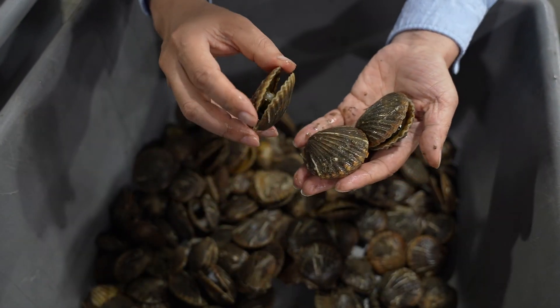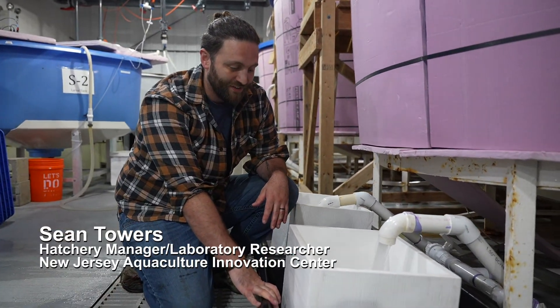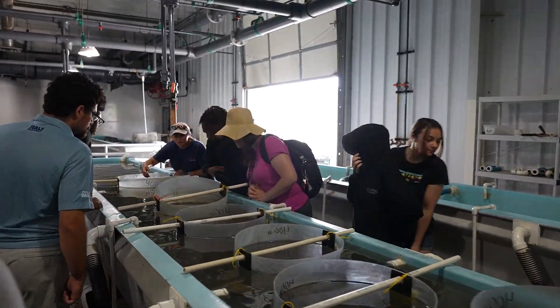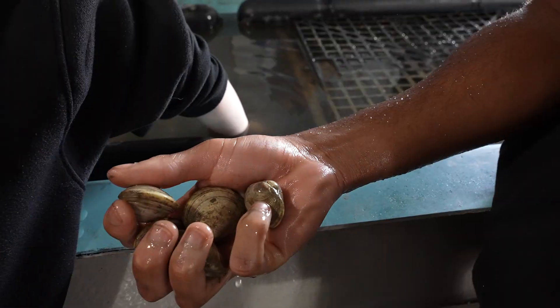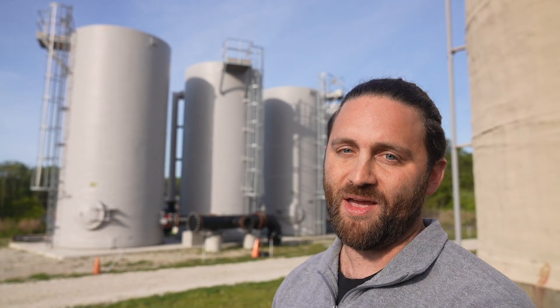Aquaculture is a very hands-on science. It's a very wet, dirty, hard-working science, but the work that we're doing is very important. On a daily basis, we're acting almost as plumbers, as farmers — and that's basically all to just make sure these animals stay alive.